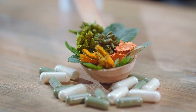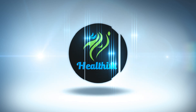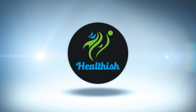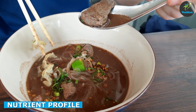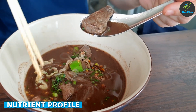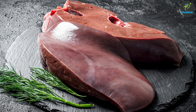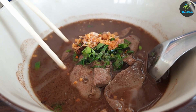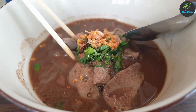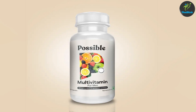So without further ado, let's get started. Let's start by comparing the nutrient profile of beef liver to that of a typical multivitamin. Beef liver is an excellent source of vitamin A, vitamin B12, and iron. It also contains other important vitamins and minerals like folate, zinc, and copper.